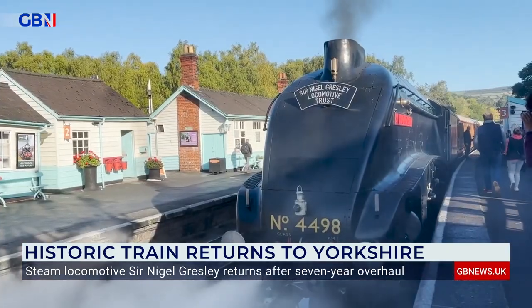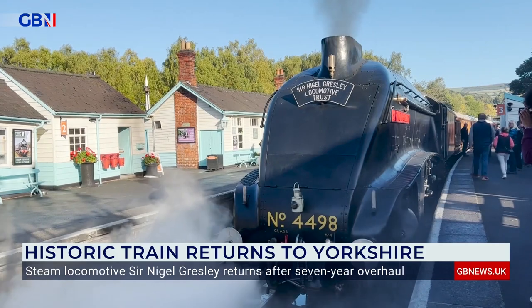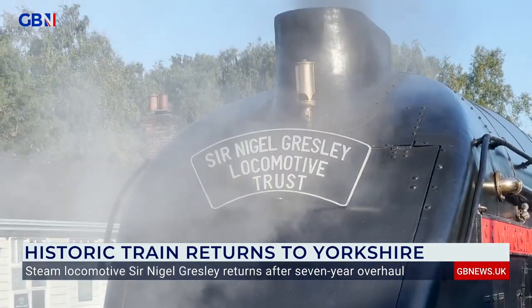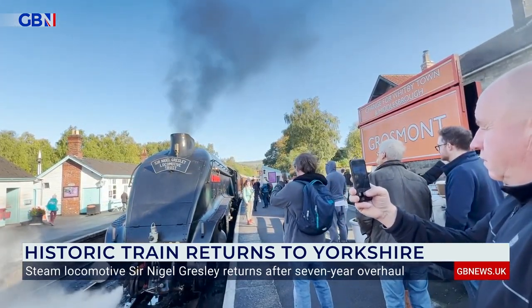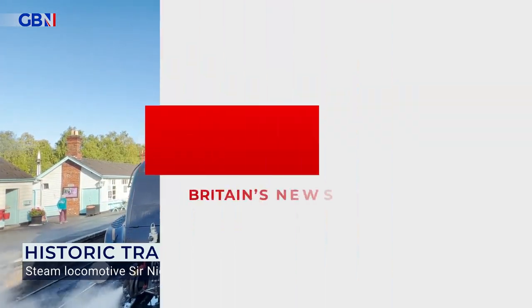Sir Nigel Gresley is celebrating its 85th anniversary in November, and shows no sign of running out of steam yet. Anna Riley, GB News, Grosmont.